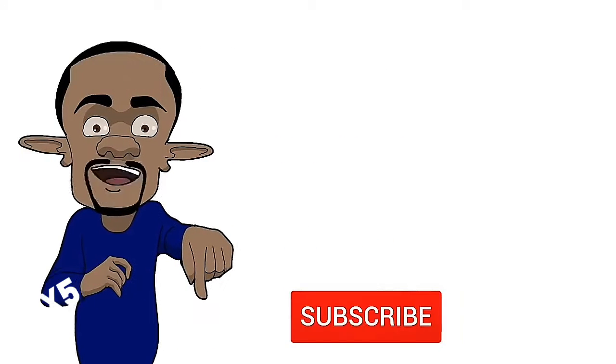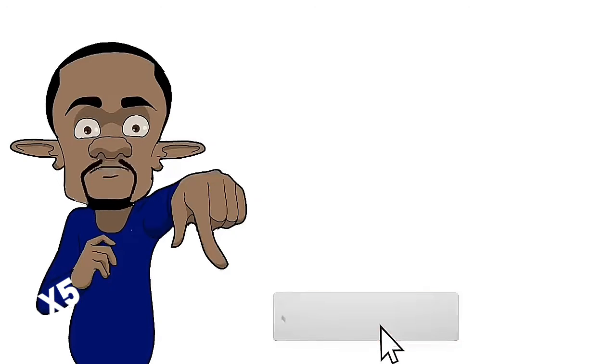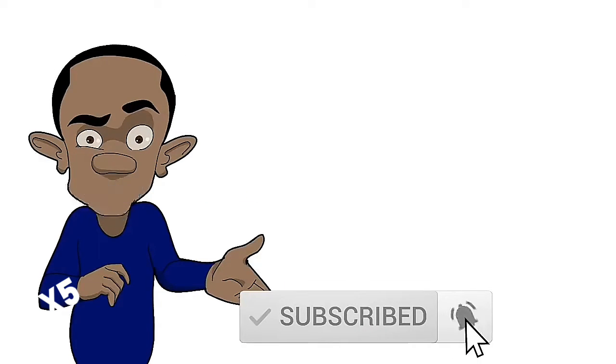Now press that red button to subscribe. Press the bell to get notifications.